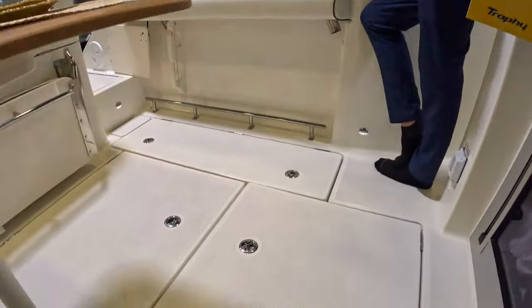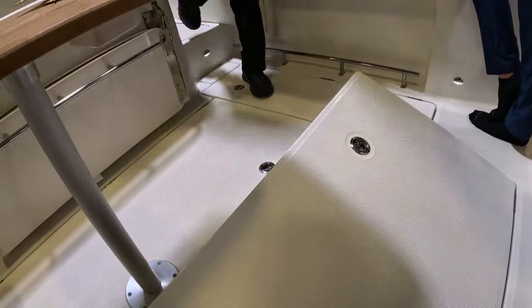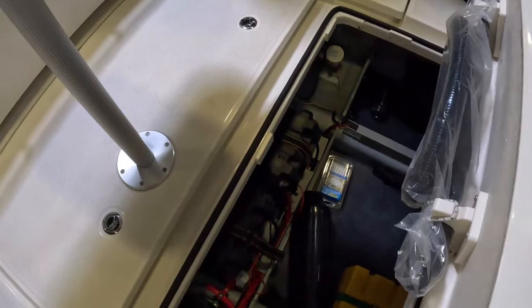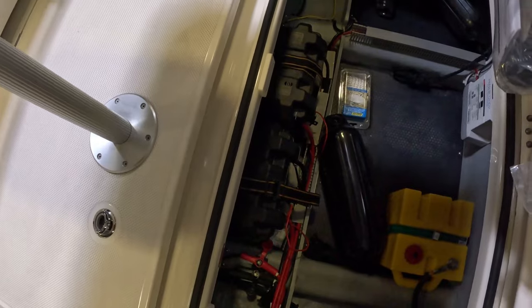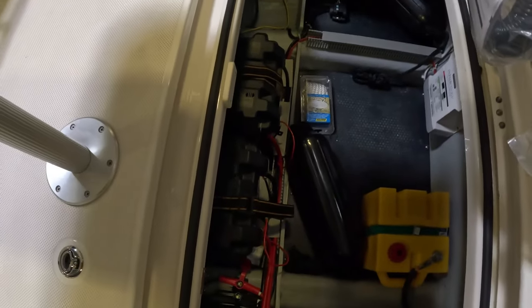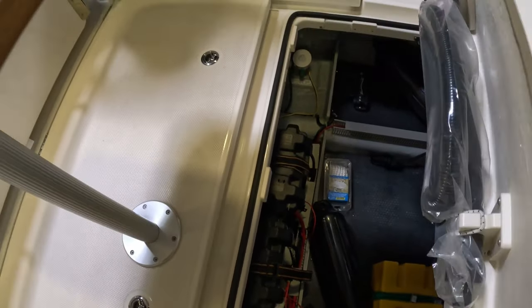We opened the hatch and there you go — it's a ton of storage, but also access to your batteries and some of the livewell pumps and the water pumps. You can see bumpers in there too. You could probably fit a couple of humans down here too if you wanted to. Really nice.